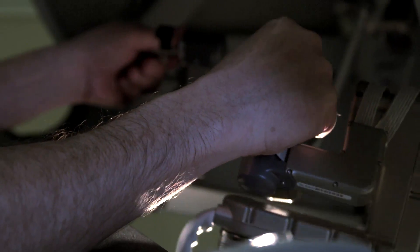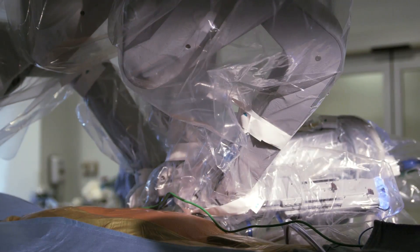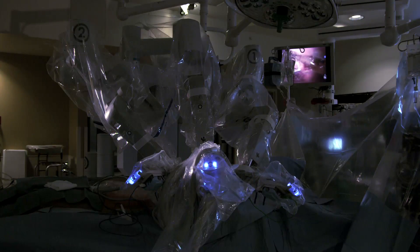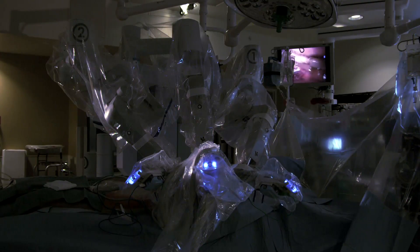The surgeon maneuvers the arms with foot pedals and hand controllers. The da Vinci system scales, filters, and translates the surgeon's hand movements into more precise micro-movements of the instruments, which operate through small incisions in the body. Using this device, the surgeon reroutes the left internal mammary artery to bypass the left anterior descending artery.